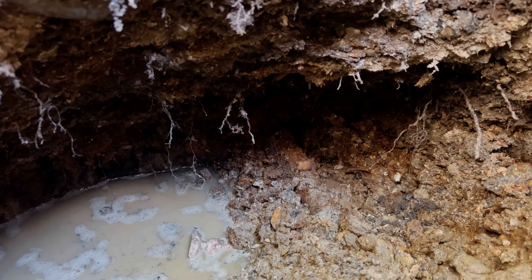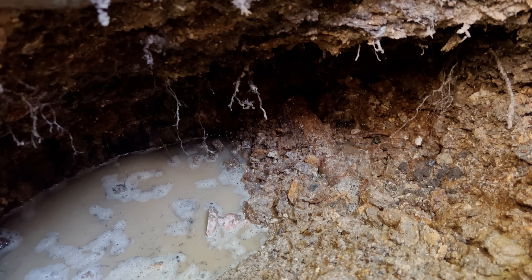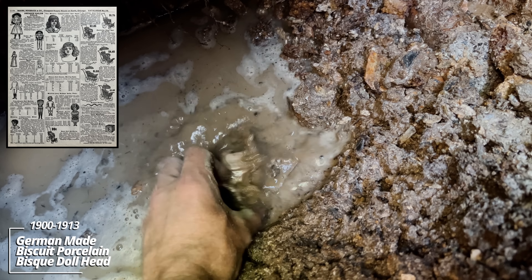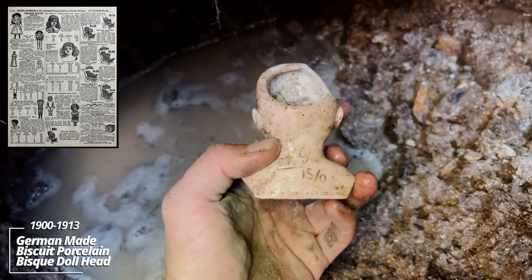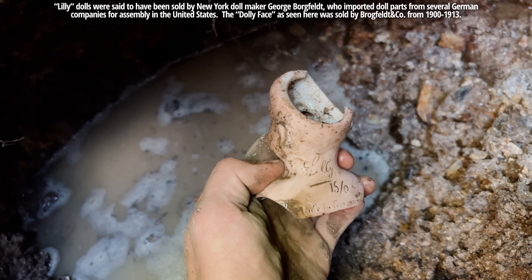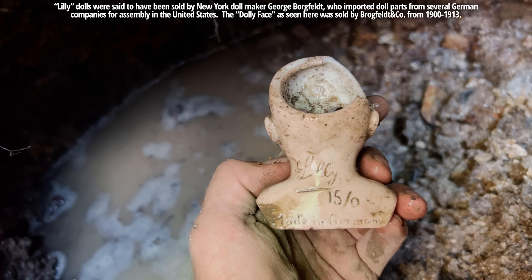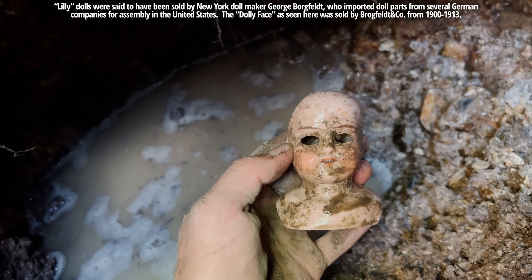You can see the wood line side beyond there that I was talking about. There's a creepy doll head — bisque porcelain, biscuit porcelain. Made in Germany. Say hi to Lily.